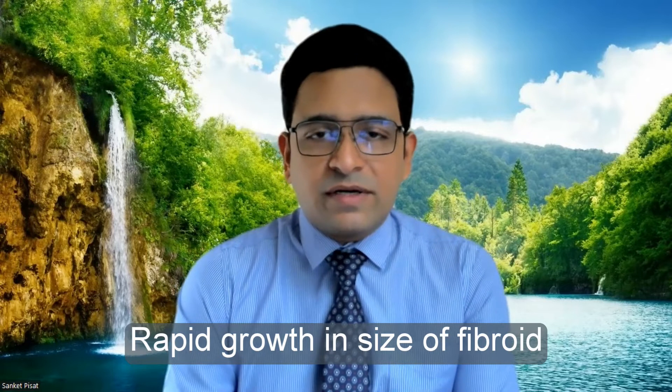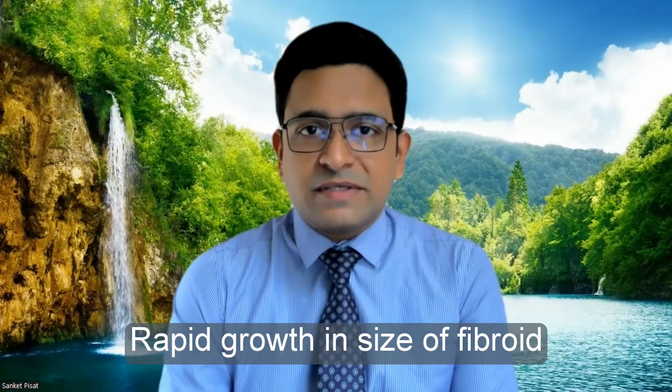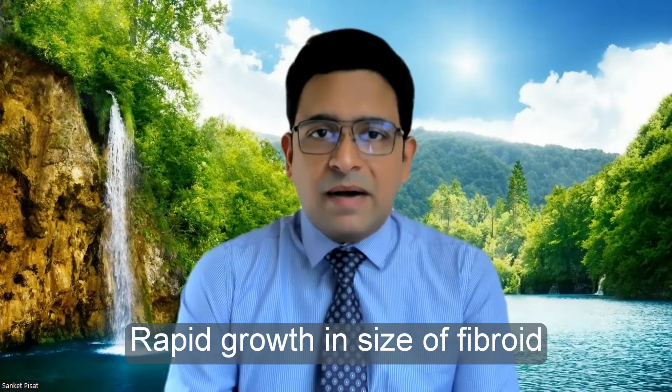Another indication for removing fibroids is a quick increase in size. By and large, fibroids tend to grow at a rate of half a centimetre per year, at most one centimetre per year. Anything growing faster than this can be assumed to be non-normal tissue and hence probably requires surgery.